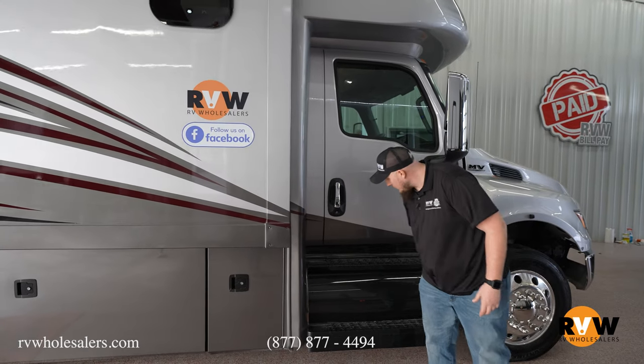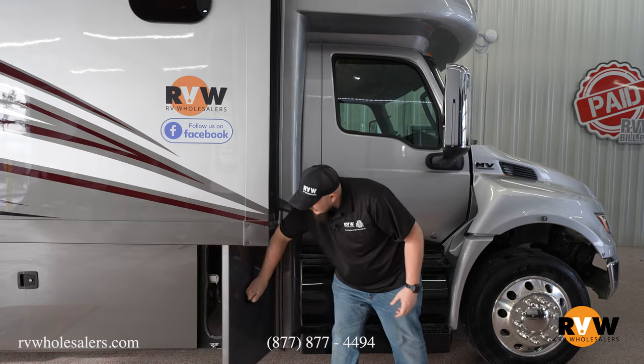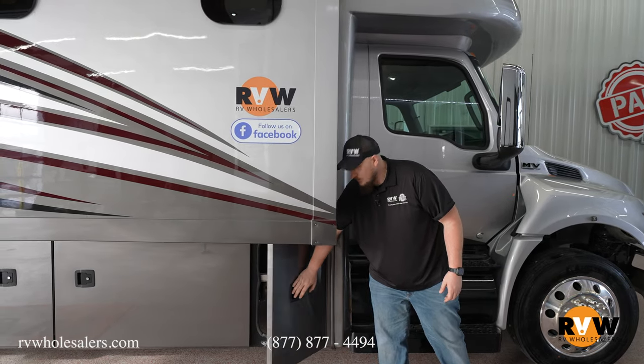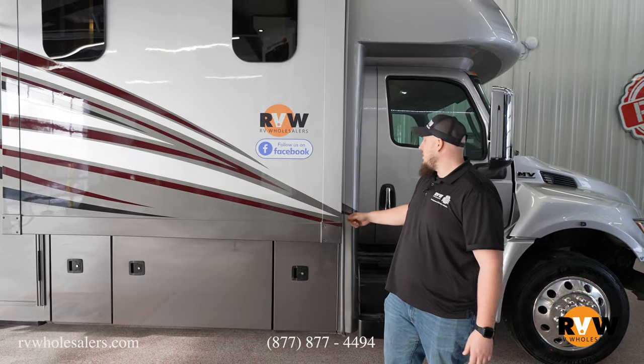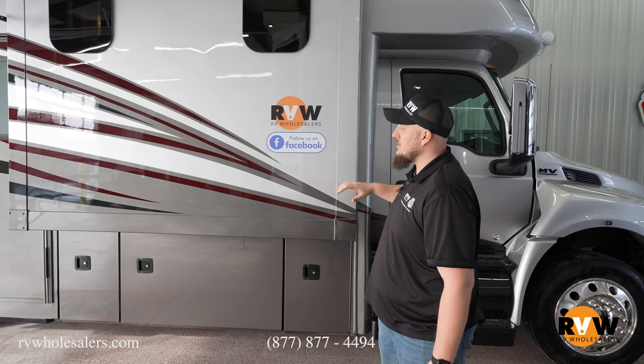There's no external fill point visible because it's actually behind this drawer-style door here — that's your entrance to your 100-gallon fuel tank. All of your slides are on the wire system, so very easy to use and less maintenance.